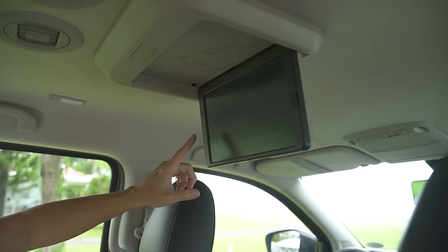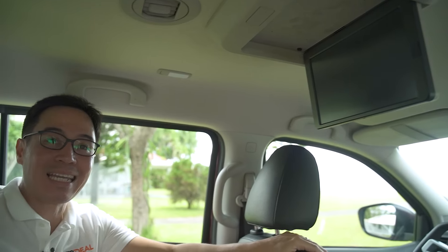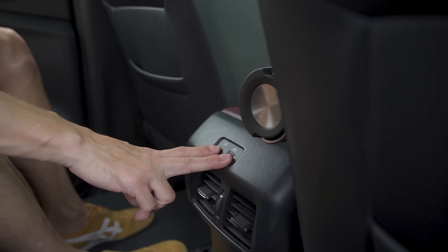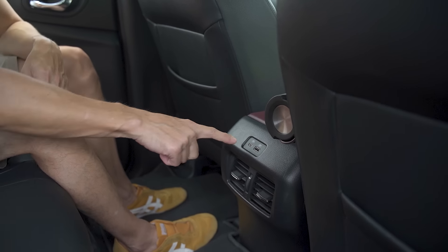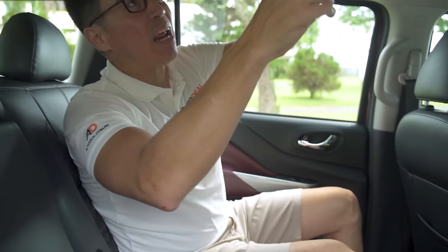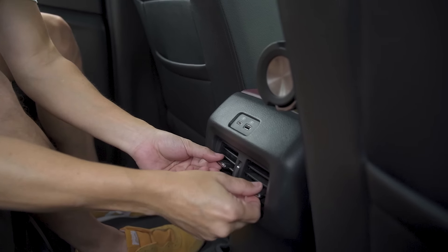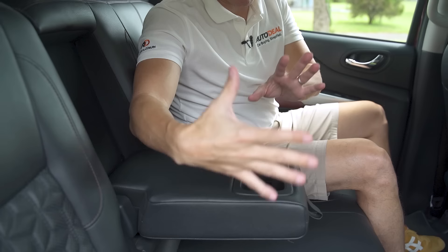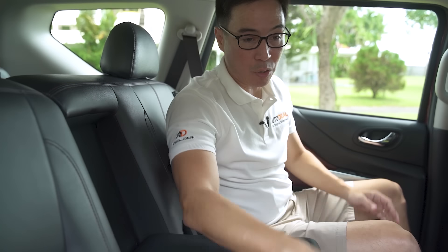For the toys in the Terra's second row, there's a lot more back here. You've got an LCD screen that you can plug into anything via the HDMI port at the back. You have two charging points — a Type A and a Type C. Up on top, you have your air vents, much like the Fortuner, with two for the second row and two for the third row. However, there is an additional two air vents found here in the center. In the center too, you have an armrest and two cup holders — they don't pop out, but they're there nonetheless.